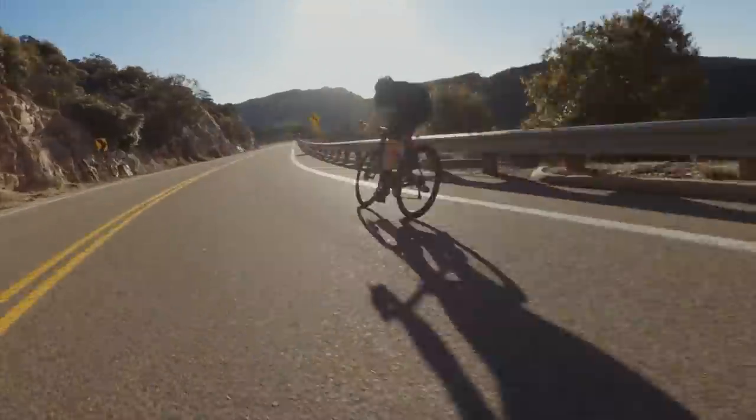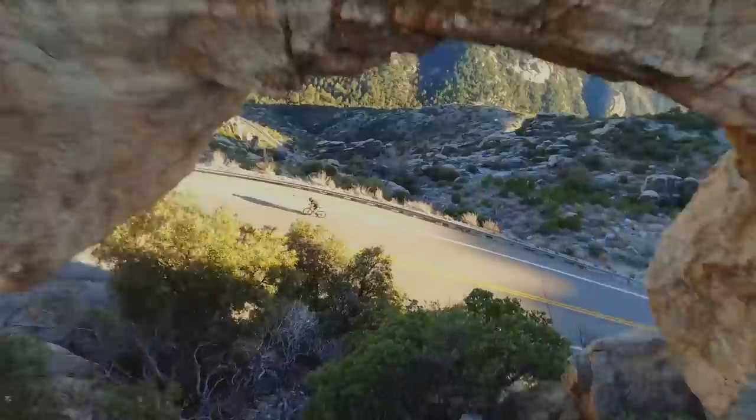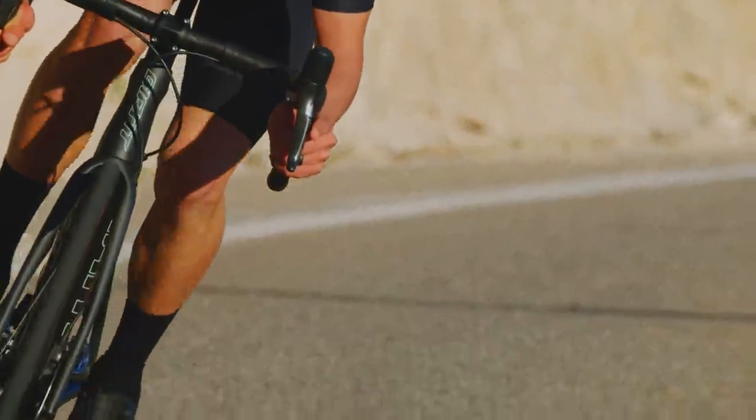Unleash your full potential with the most efficient and aerodynamic TCR ever. This is the new TCR. This is the total race bike.